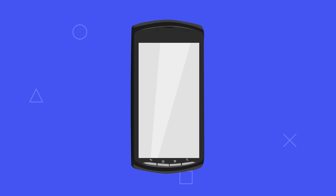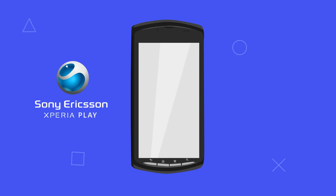One device that deserves a mention, although not technically a PlayStation console, is the Sony Ericsson Xperia Play.